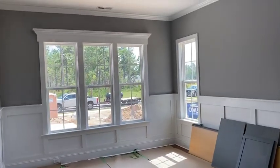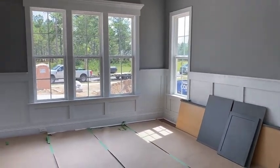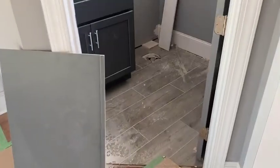Dining area up here in the front. Look at all the trim details — all those are standard. Nice powder room here in the front.